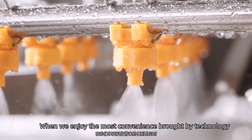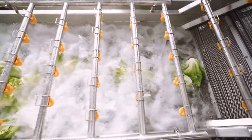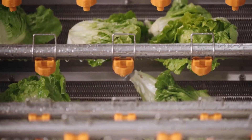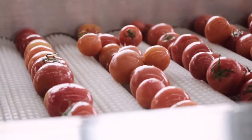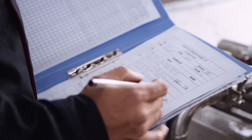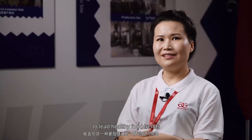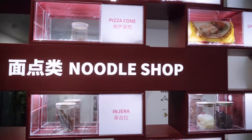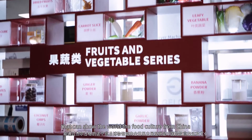When we enjoy the most convenience brought by technology, we feel the culture and the beauty behind the industry. We hope to contribute to the Chinese food industry and to create a healthy food industry. Through the food market, we can show the culture of Chinese food to the world.